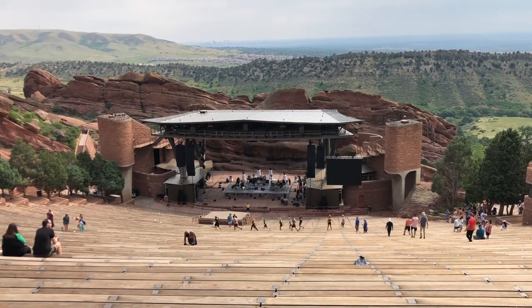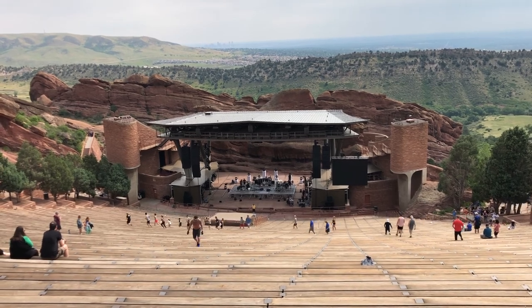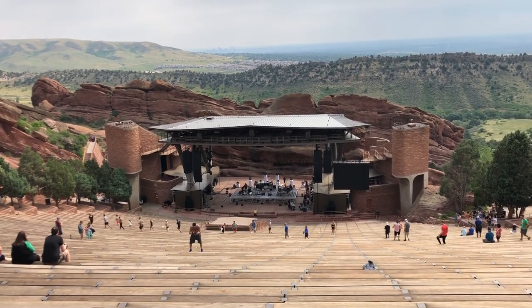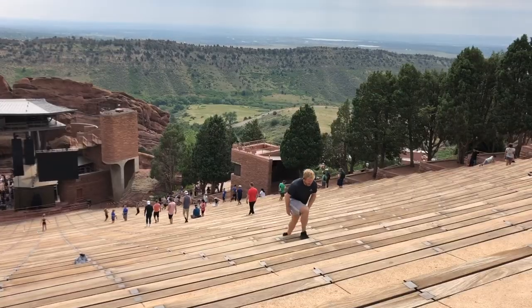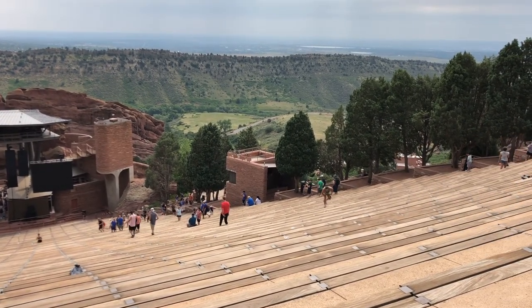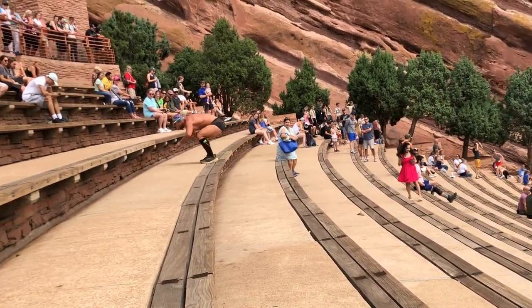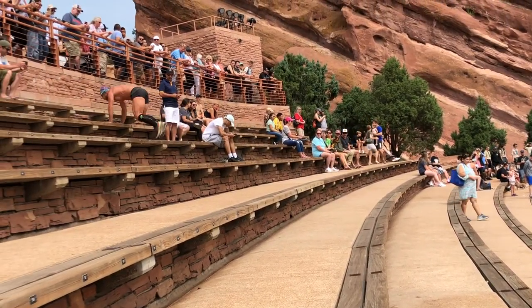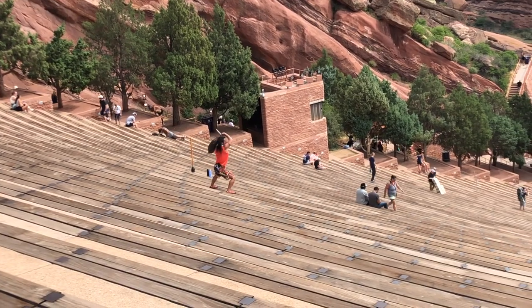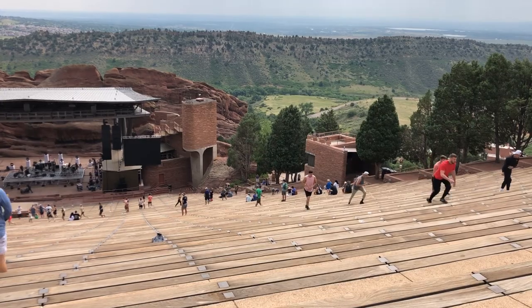The facility is absolutely stunning and it's surrounded by hiking trails. Despite the trails though, a lot of people choose to exercise on the steps of the amphitheater. We were super impressed by everyone's athleticism, especially since we were still trying to catch our breaths from walking up to the theater in the first place. They even do yoga on the rocks on the weekends, in which hundreds of people perform yoga together at the amphitheater early in the morning.